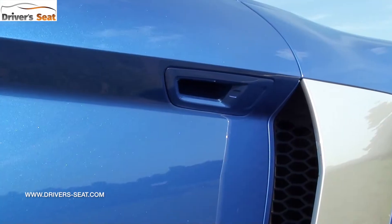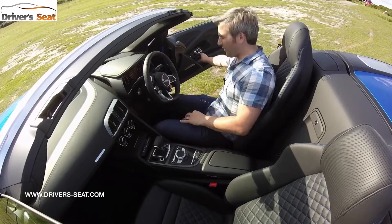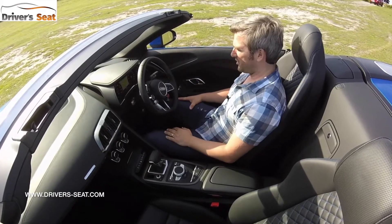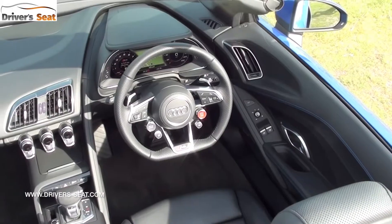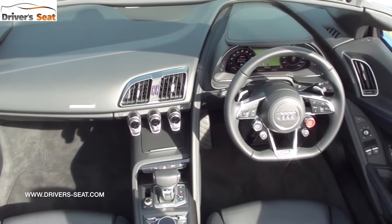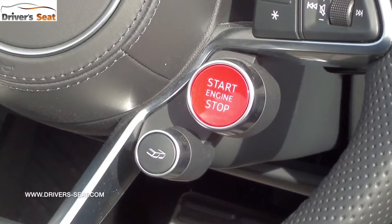To get in, you've got to find the handle tucked underneath the door ledge, and the doors are absolutely ginormous so don't park anywhere too tight. Inside you feel really quite special — everything feels hollowed out just for the driver.